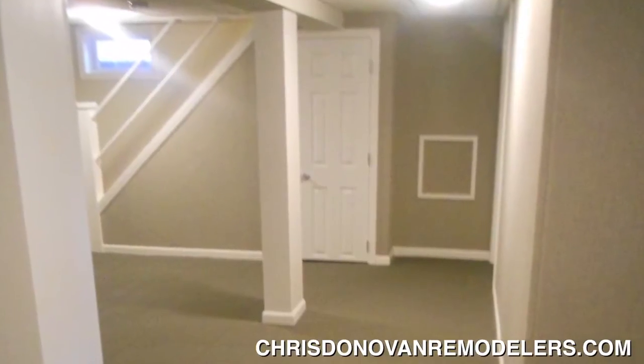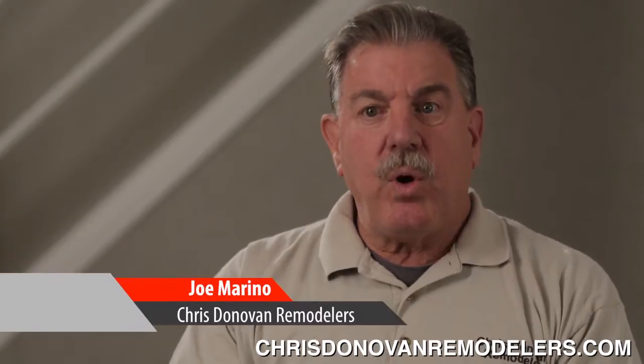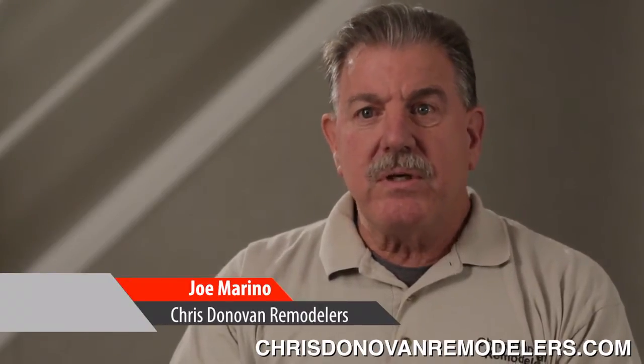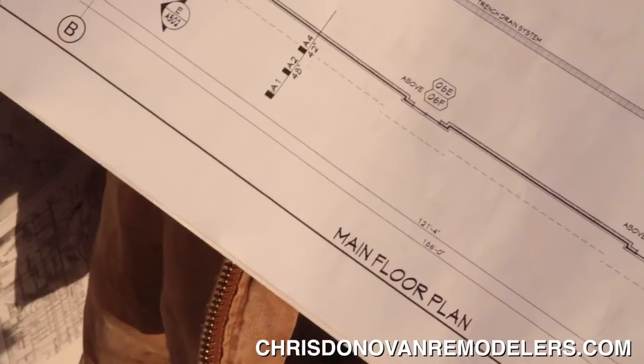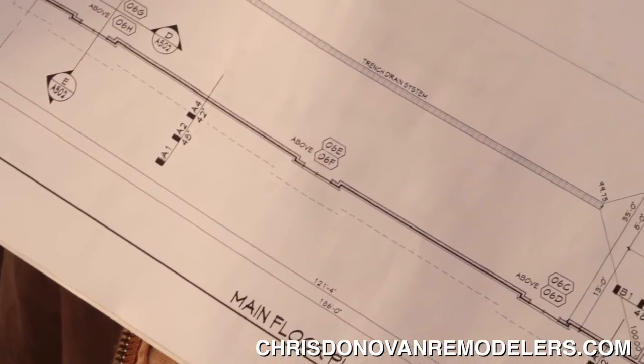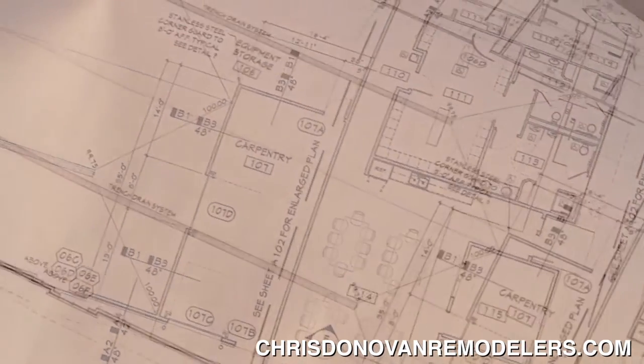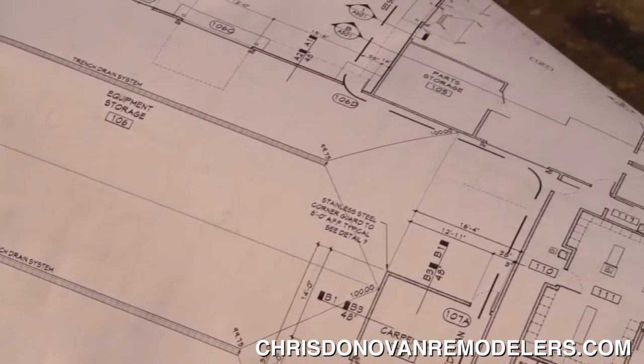We are Chris Donovan Associates. We do remodeling, home renovations, home improvements — we do basically it all. We've been in business for 38 years. We provide our services to the homeowner, and we try to incorporate our vision of what the project should be along with the homeowner's vision. Between the two of those, we try to marry them together and create the homeowner's dream.